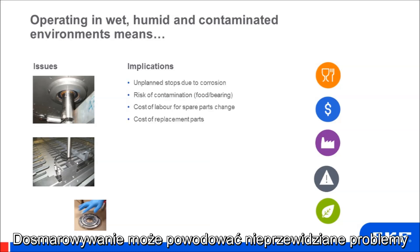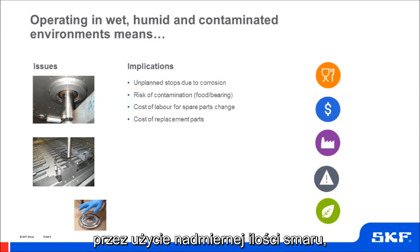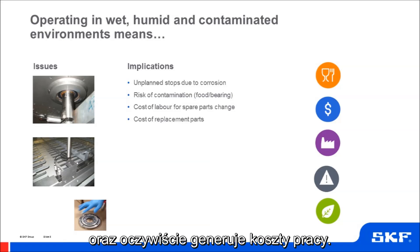This relubrication can create unforeseen problems in contamination to the process, from the excess lubricant that may be used, and also the cost and labour to implement it.